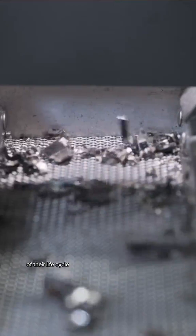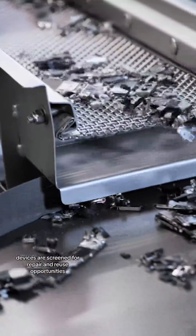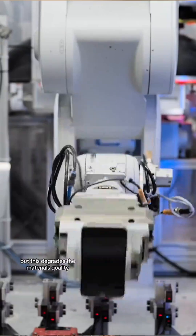Daisy is designed to handle iPhones that are truly at the end of their life cycle — it can handle iPhone 5 all the way up through iPhone 14 Pro Max. Before reaching Daisy, devices are screened for repair and reuse opportunities. Traditional recycling methods often shred electronics, but this degrades the material's quality.